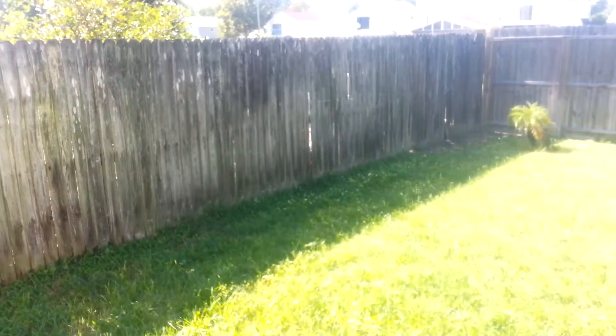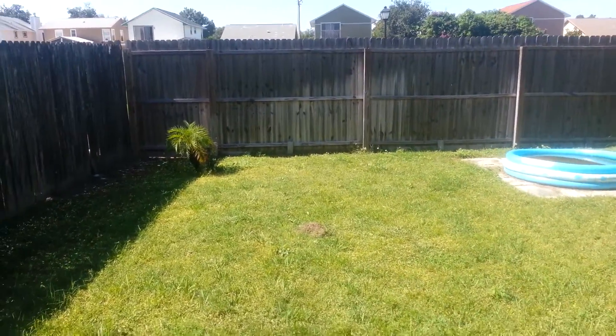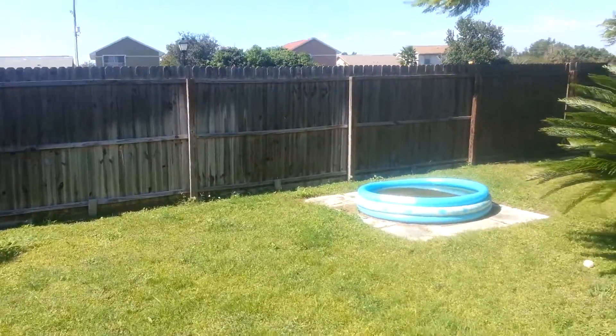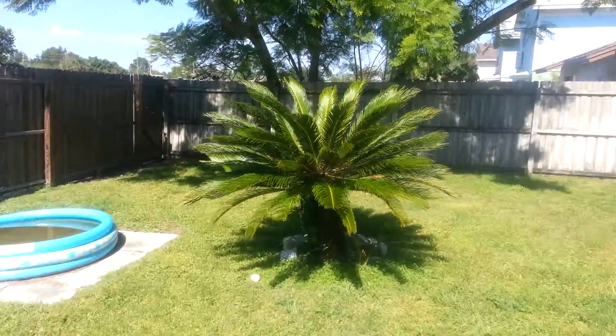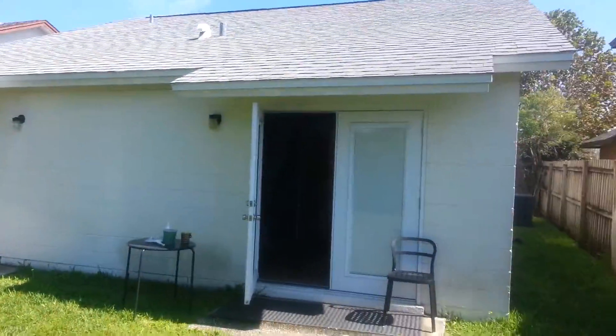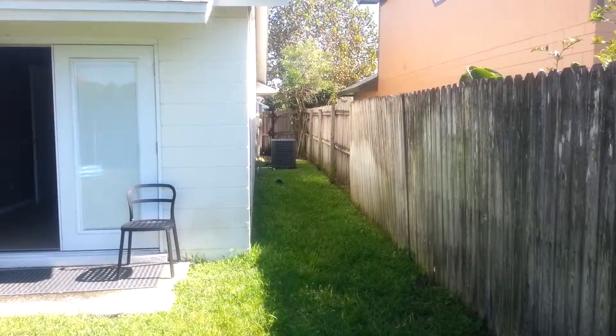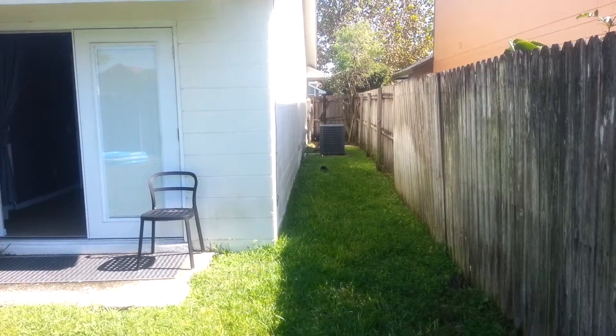Oh, and this bedroom, by the way, has a little walk-in closet. It's our little outdoor area. It's a pretty good size yard. And it's outside our AC unit.